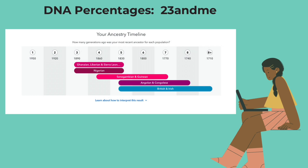And then for Nigerian, it's pretty much the same range. But when we go over to Senegambian and Guinean, it says you most likely had a second great grandparent, third great grandparent, fourth great grandparent, or fifth great grandparent who was 100% Senegambian and Guinean, and this person was likely born between 1770 and 1860. And then hopping over to Angolan and Congolese, it says you most likely had a third great grandparent, fourth great grandparent, fifth great grandparent, or sixth great grandparent who was 100% Angolan and Congolese, and this person was likely born between 1740 and 1830.